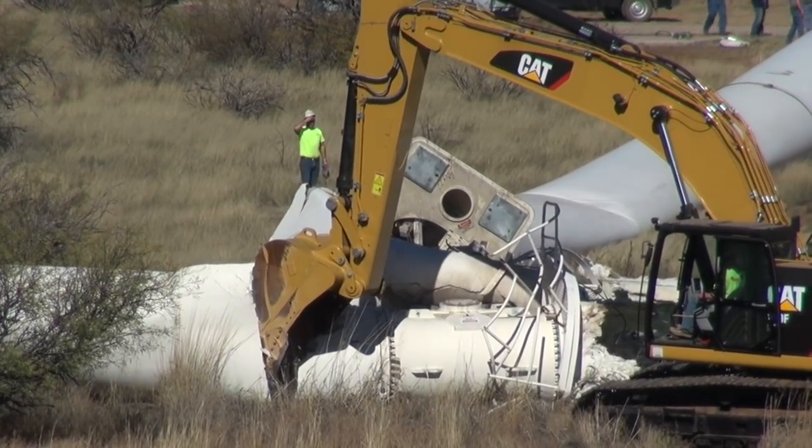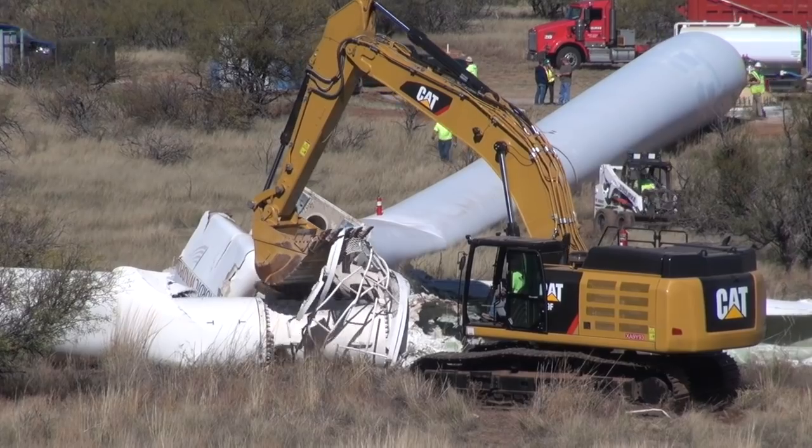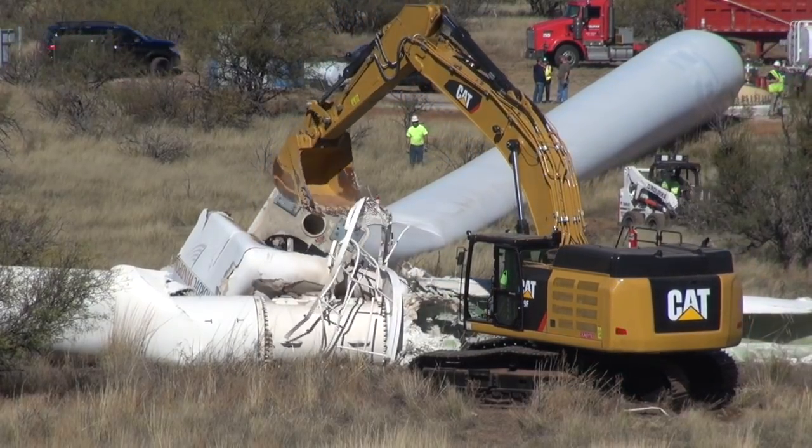All this metal will be cut up and sent to Tucson for recycling. They'll probably be here at least 10 more days, and then the site will be clean and left perfect.